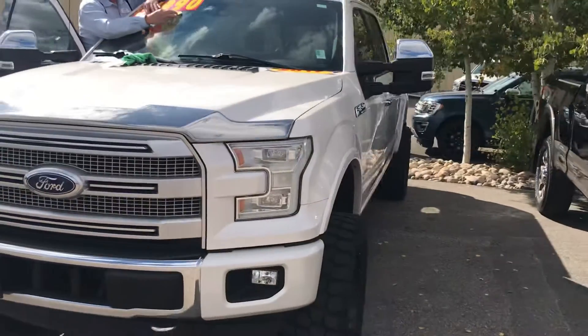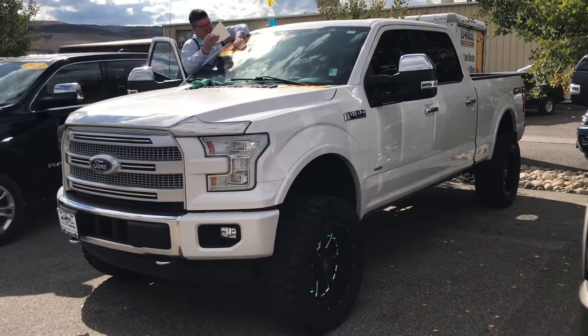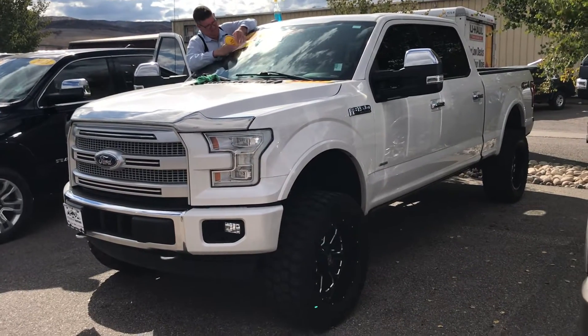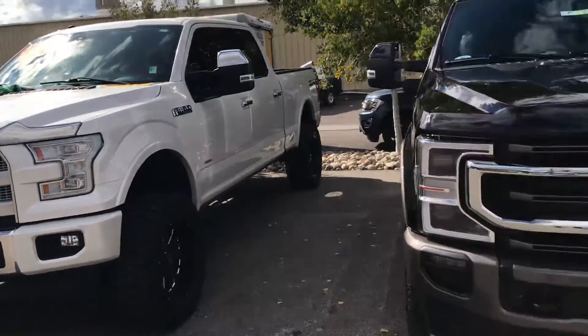All right, look at this big, tough, lifted 2017 Ford F-150 Platinum with wheels, tires, and so much more. It's a Platinum — you've got to come see this one to appreciate it, and that one is poised as well.